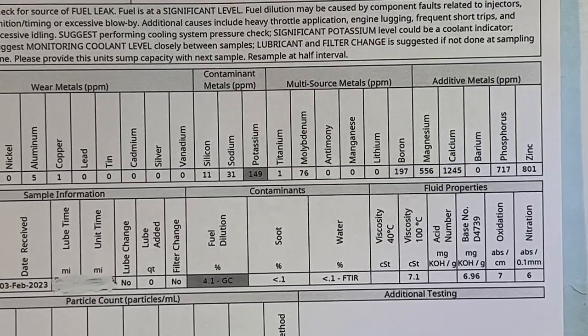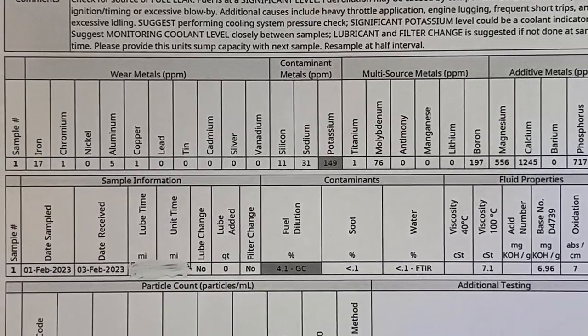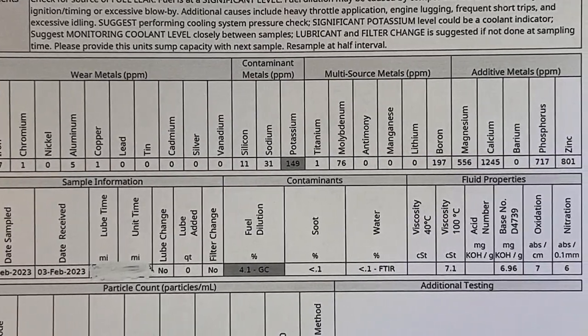It's the cheapest oil you can buy. But let's see if there's anything that can be done to improve the quality of this oil, or maybe there isn't — maybe it's just the quality of the oil itself.